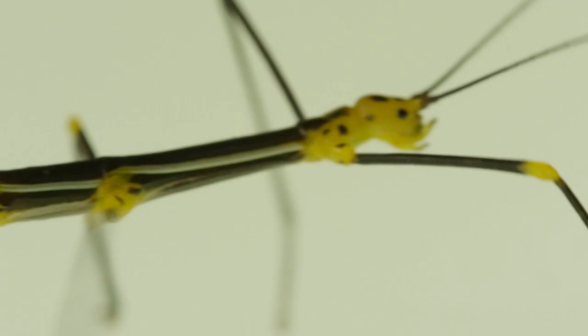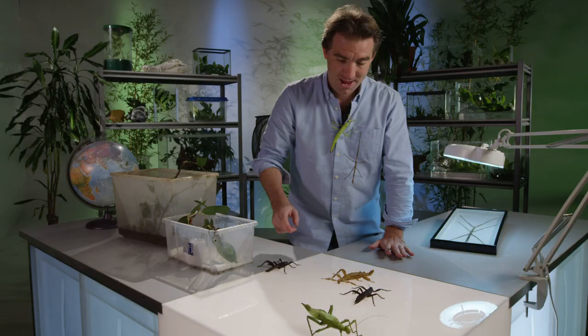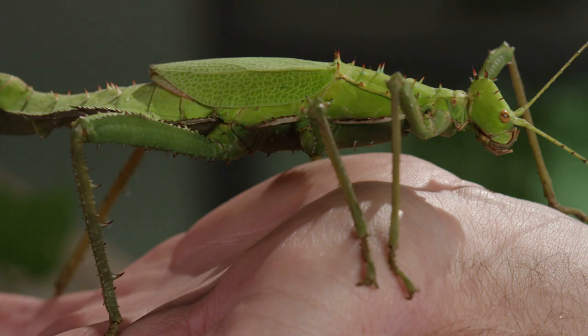Like Peruvian fern stick insects. Here's a few examples. This one is called Heteropteryx dilatata, and she lives on leaves in the Malaysian rainforest.